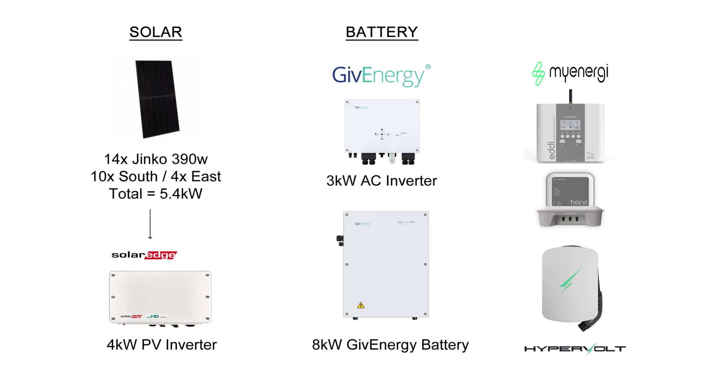Hi there. In this video we're going to have a look at my December 2023 solar production. But before we get into the stats, let's just remind ourselves of my solar panel system. So 14 Jinko 390 watt panels, totaling 5.4 kilowatts, 10 on the south and 4 on the east, and a SolarEdge 4 kilowatt inverter. On the battery side we've got the 3 kilowatt AC inverter and the 8 kilowatt Gen 1 Give Energy battery, and then I've got a few extra bits and bobs such as the MyEnergy Eddy heating the hot water, the Harvey and the Hub, and the Hypervolt EV charger.